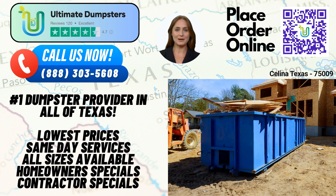Now let's talk about the dimensions and usage of our dumpsters. Our 10-yard dumpster measures approximately 12 feet long, 8 feet wide, and 3.5 feet tall. It's ideal for smaller residential projects, such as cleaning out a garage or disposing of yard waste.